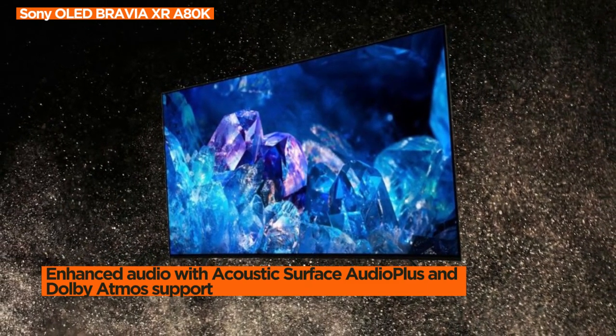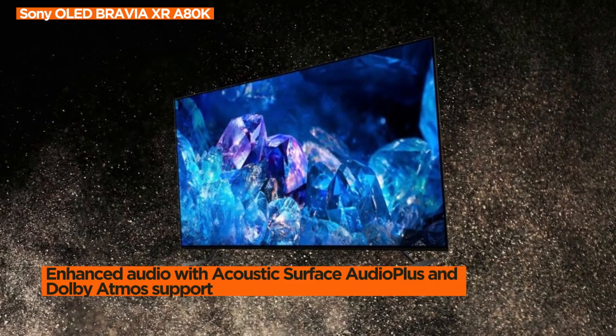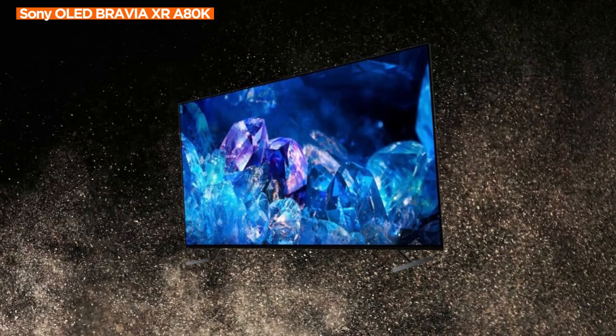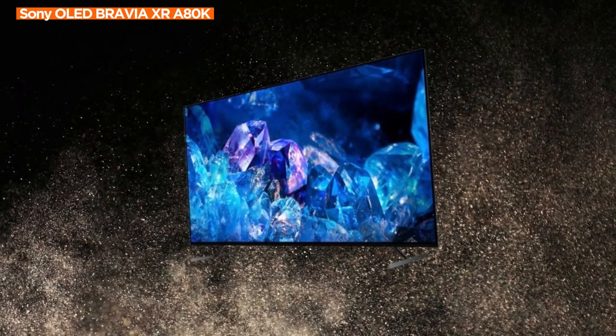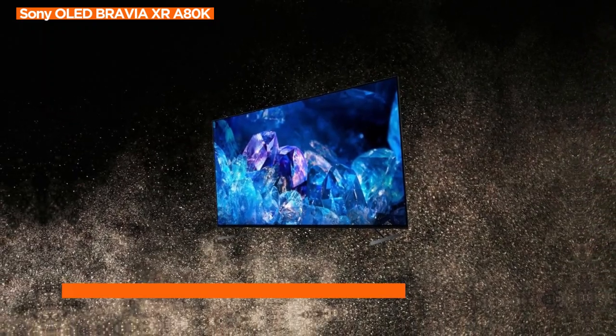Experience immersive cinematic content with support for Dolby Vision, IMAX Enhanced, and Netflix adaptive calibrated mode. The TV is designed to deliver content as the creator intended, ensuring an engaging and captivating viewing experience.